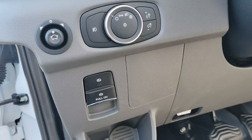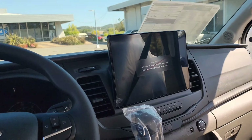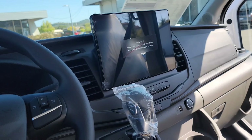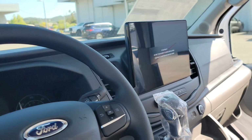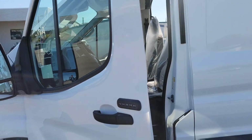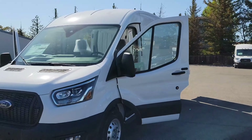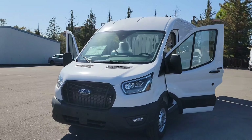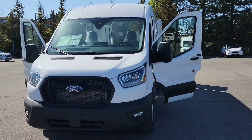Up front you've got the handbrake and all the standard stuff. The SYNC 4 technology is really what makes this cargo van better than the others, along with that extended fuel tank. If you're in the market, give me a call at 415-599-9088. My name is Angelo with Marin County Ford — let's make a deal, have a good day!